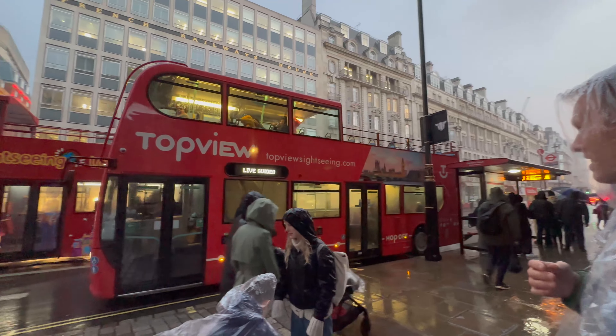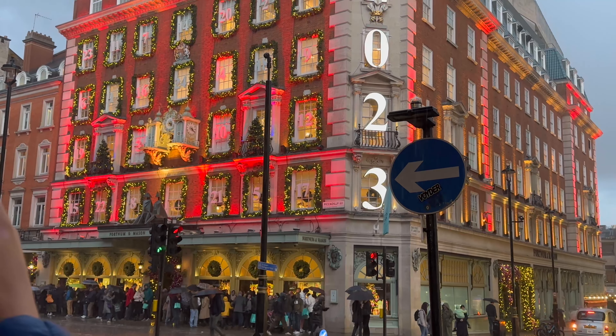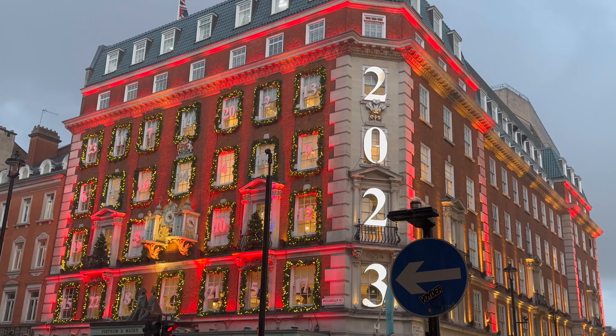Right now we are headed to Jake's favorite place in the whole world — the Lego Store! We just got off that bus. Look at this building, oh my gosh. This is the cutest little street, I love it.